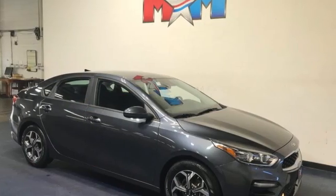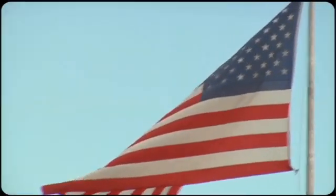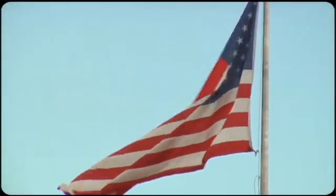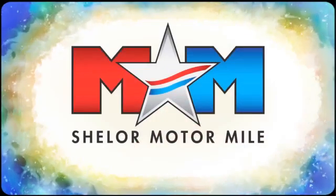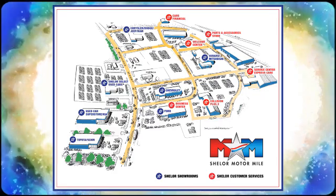Step into a Kia and be surprised. Hurry in today and see it for yourself. Come visit us on the Motor Mile, where you're always a name and never a number. Call, click, or stop in. We're conveniently located at 200 Motor Lane in Christiansburg, Virginia.